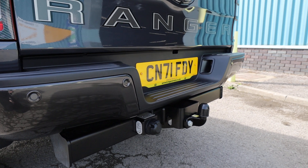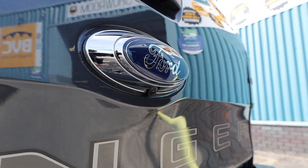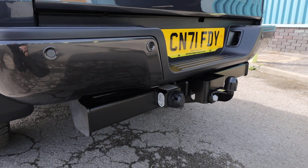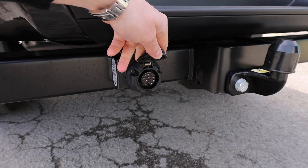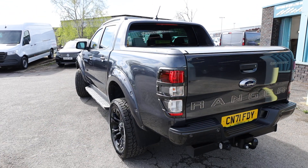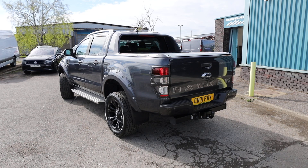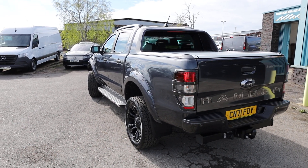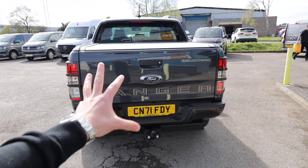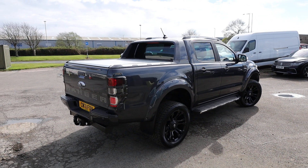We can see here that we have reversing sensors, and just underneath the badge you do also have a reversing camera. This one has got the tow kit with 13 pin electrics. One of the big benefits of a Ranger is the fantastic towing capacity - three and a half ton - compared to some other pickups. If you compare that to a Ranger Raptor, you get a very similar look but the Raptor will have a much lower towing capacity.